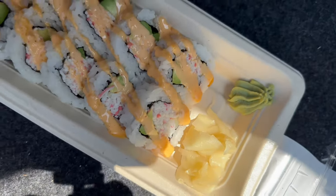Spicy California roll — let's go. That's so good. For $6.99, that's a steal. That is tasty. Yeah, that was really good.